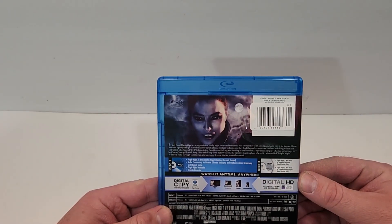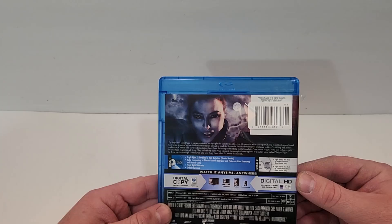The Blu-ray does include English DTS HD Master Audio 5.1, with subtitles in English SDH, Spanish, and French.